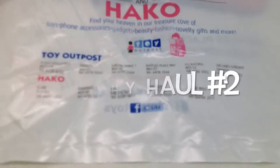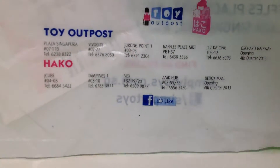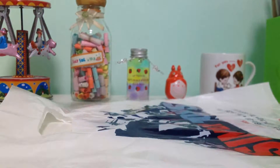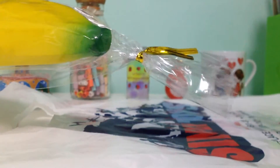Hey guys, today I got a new squishy from OnlySweetCafe's Locker at Causeway Point. They were having a sale there at one of the lockers, and the squishies were ranging from $7.90 to $9.90. I bought this Jumbo King Banana Squishy for $9.90. It's actually pretty cheap.